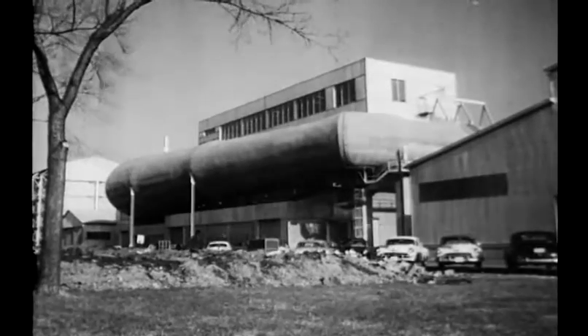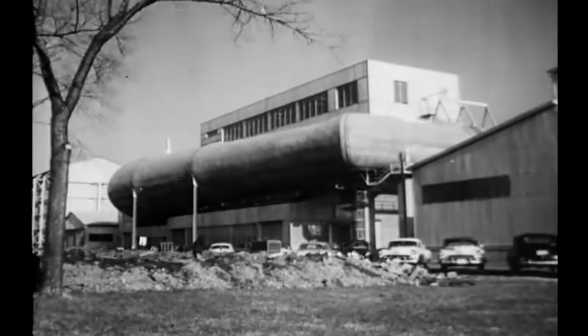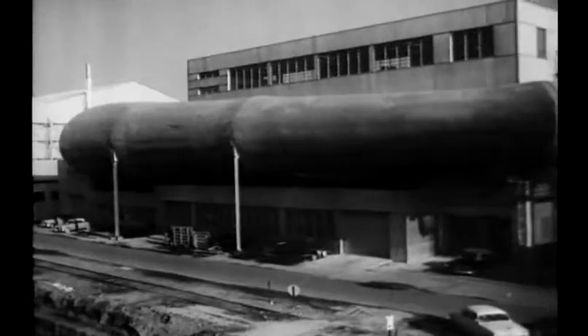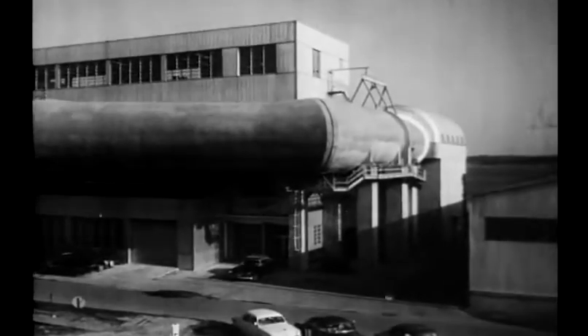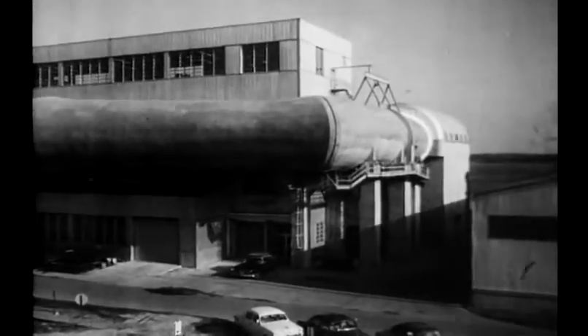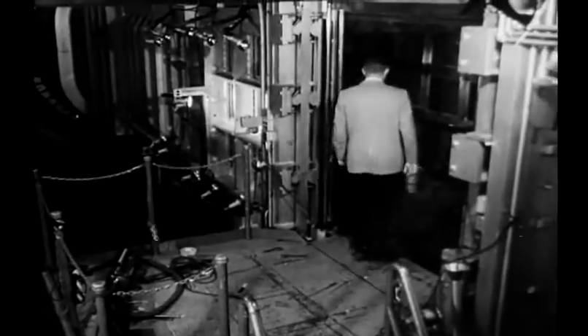Richard Whitcomb works here at Langley Field, Virginia, in the laboratory of the National Advisory Committee for Aeronautics, the government's top research agency. As assistant head of the eight-foot-high transonic wind tunnel — first in the world — this is where he made his great discovery.